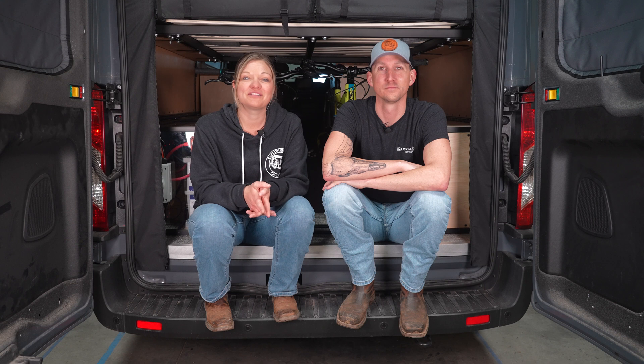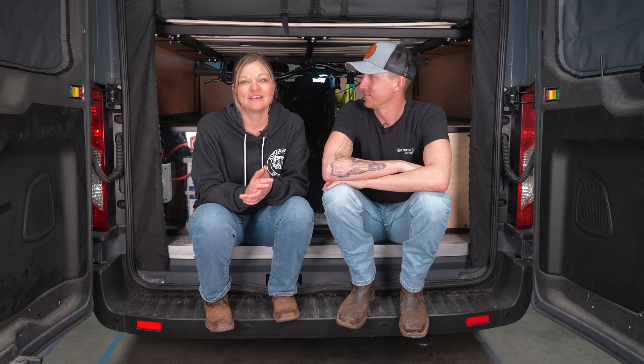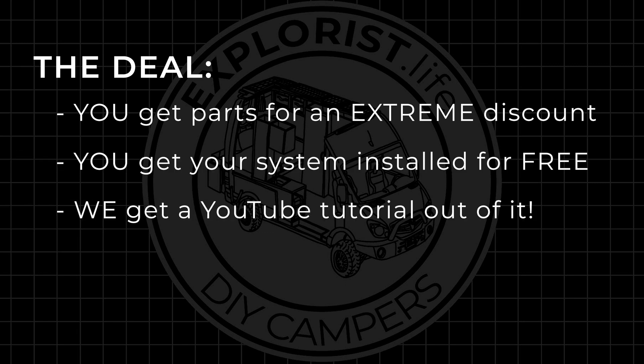We need a few different camper types over the summer to upgrade electrical systems for tutorials. You get parts for an extreme discount, get your system installed for free, and we get a YouTube video out of the deal. Sound fair enough? If so, here's what we're after.